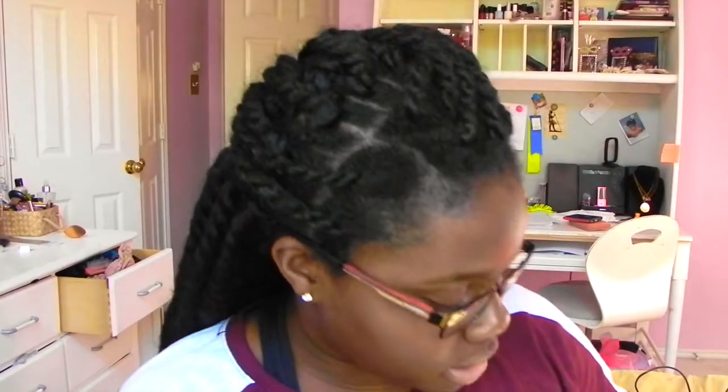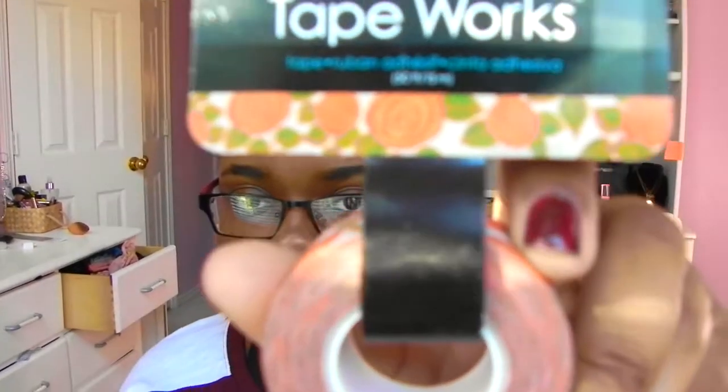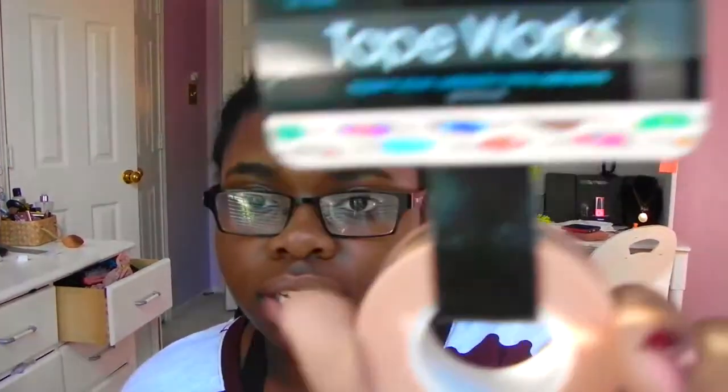Next I got a mini stapler because my old one broke. After that I got some washi tape to decorate my planner — I feel like I'm going into that planner phase everyone goes through. I watched videos last night on how to decorate them. I got three rolls: a rose one, a feather one which is my favorite, and an ice cream one which I thought was really cute.